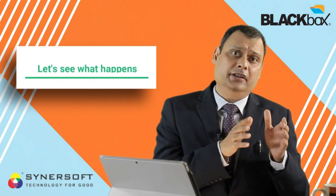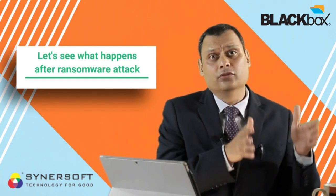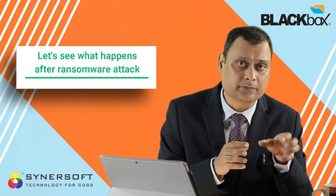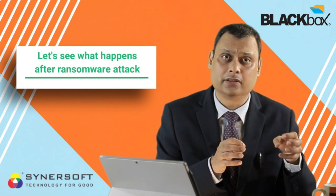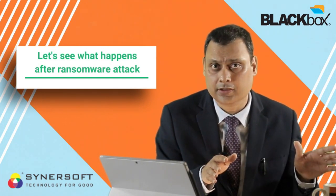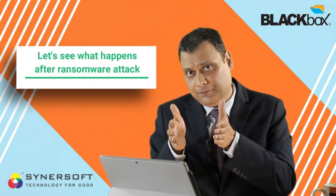Now let's imagine you are unfortunately struck by ransomware. Your 70-80% of data that is in the bit-locked, read-only state — ransomware cannot do anything to it. Ransomware cannot encrypt something that is bit-locked at the memory level. So that data is completely safe; you don't have to worry about it.